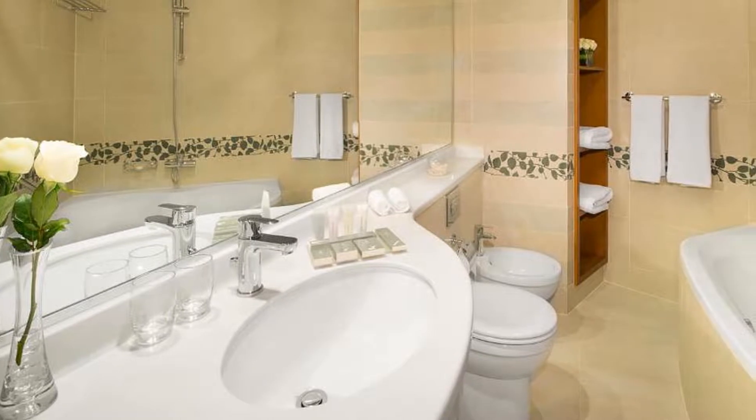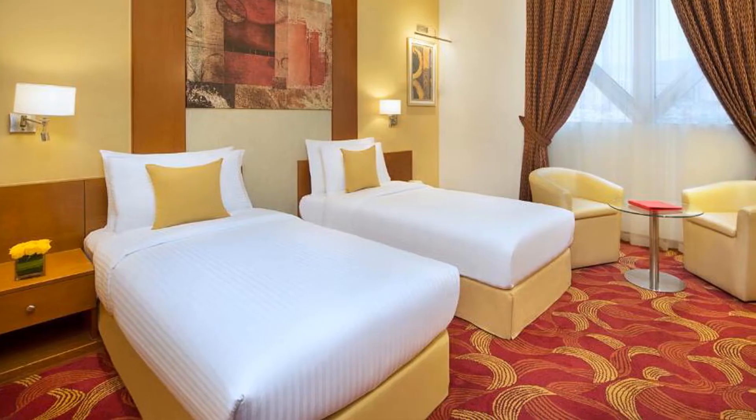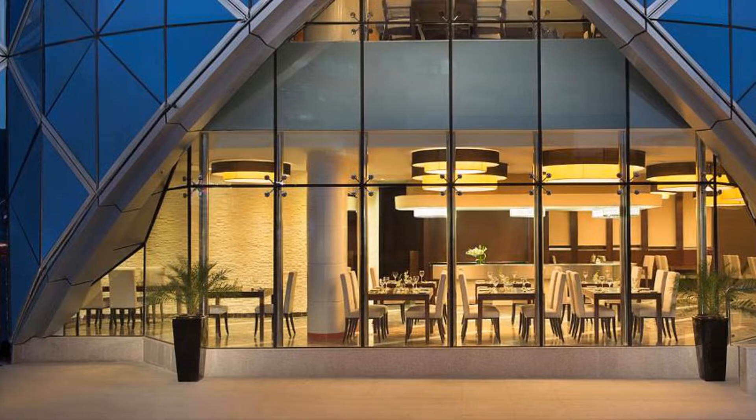The Gold Souk is 8 kilometers away from the property. City Seasons Towers Hotel Bur Dubai offers floor-to-ceiling windows with perfect views of either the bustling Deira area or the garden.